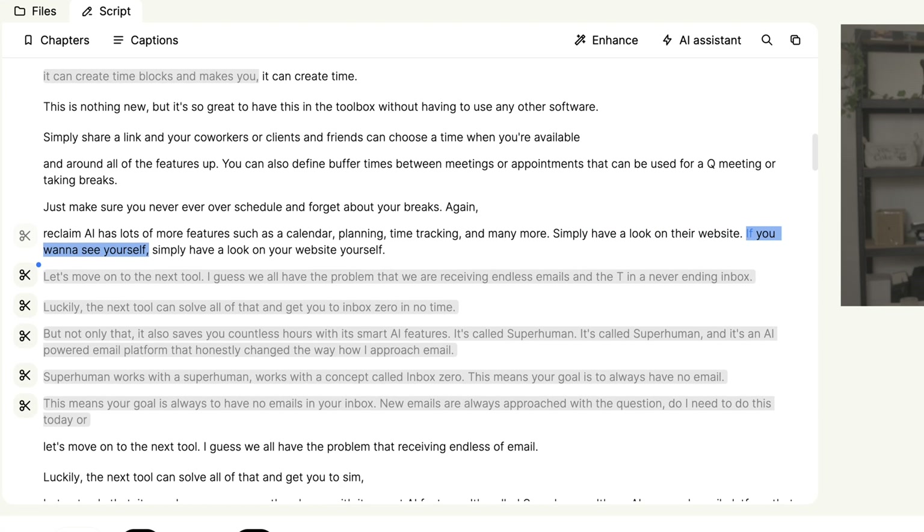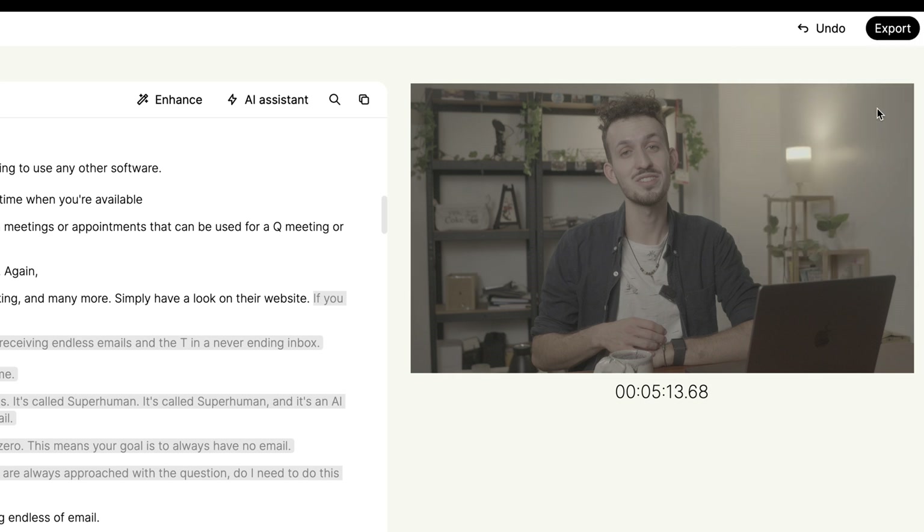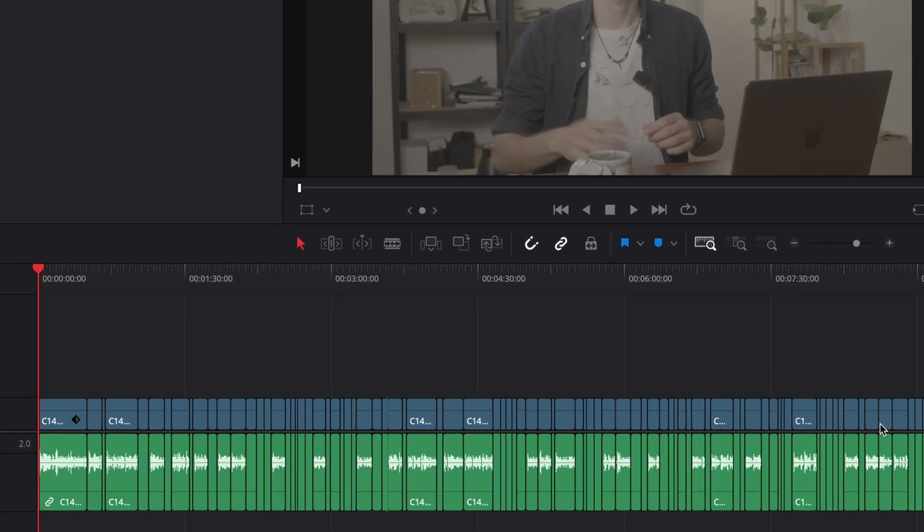After processing, you get a text transcription of your video and you can further adjust the cuts it makes. Most of the time it already does a pretty good job, so there isn't much adjustment required — simply select the text area and click cut. Gling allows you to export the pre-cut as an XML file for all major editing software such as DaVinci, Final Cut, and Premiere. This XML file can be imported and you get a timeline with all the cuts Gling made, without any quality loss of your video.